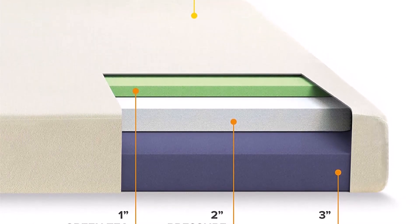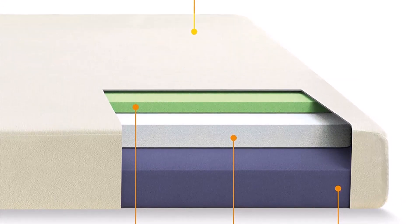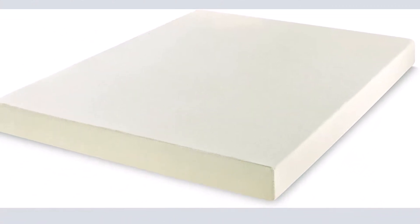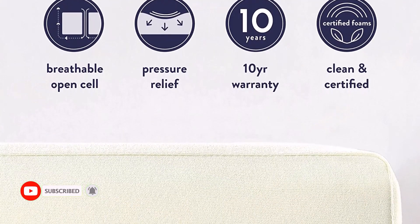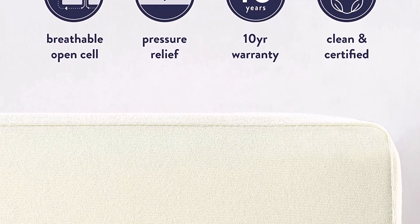What we enjoy: Releases pressure areas and conforms to your body. Green tea is infused for its relaxing effects and odor preservation. Support that is evenly distributed is essential for a great night's sleep. CertiPUR-US certified products that have been rigorously verified for safety. Has a 10-year manufacturer's fault warranty.